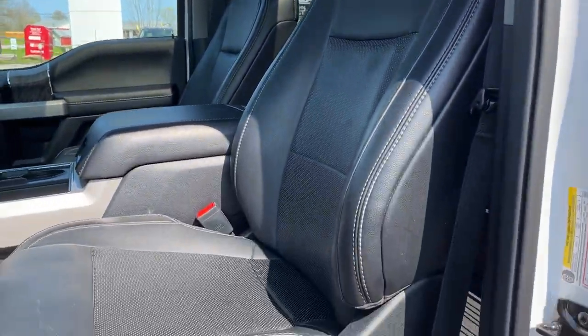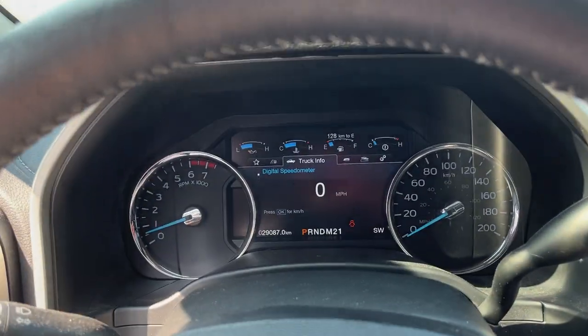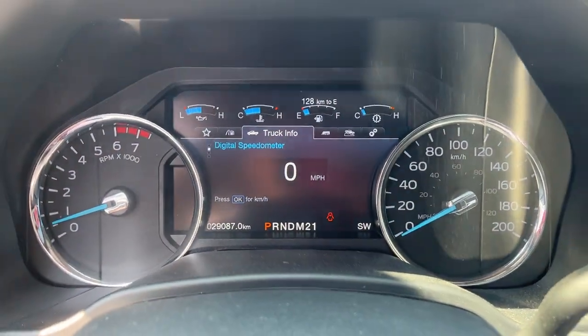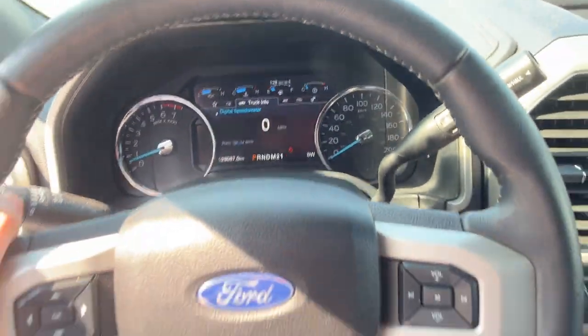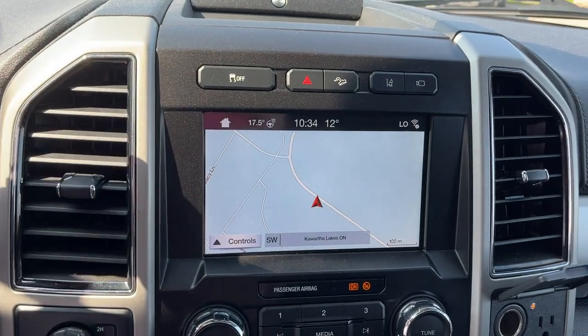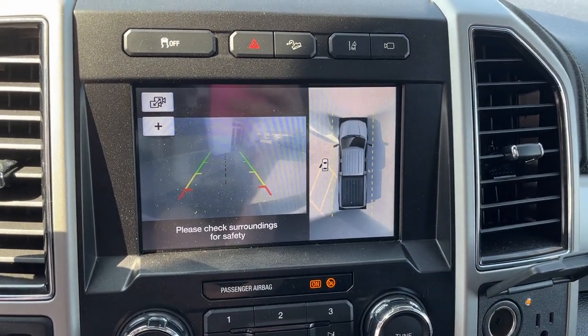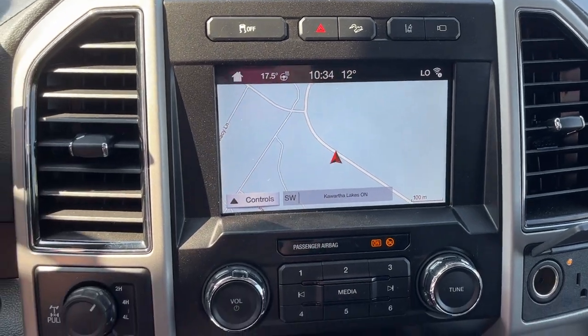Really comfortable seats up here — they are heated and cooled seats, and both are power adjustable for the driver and passenger. Stepping into the vehicle, you have that digital display right between your speedometer and RPM meter, and a really nice heated steering wheel. You do have navigation on the truck, and if you pop it in reverse you see the reverse camera and 360 camera there as well.